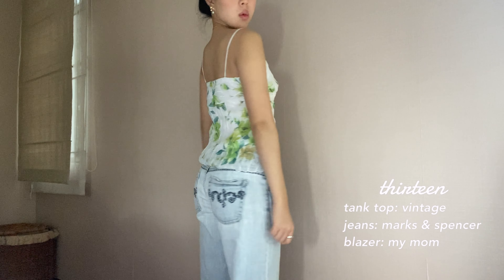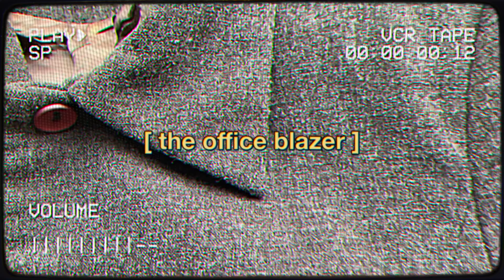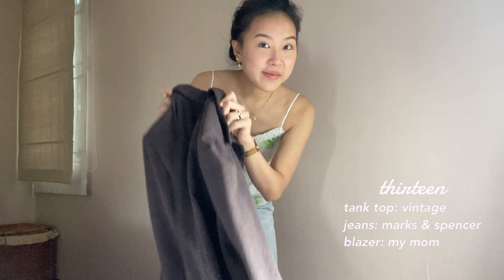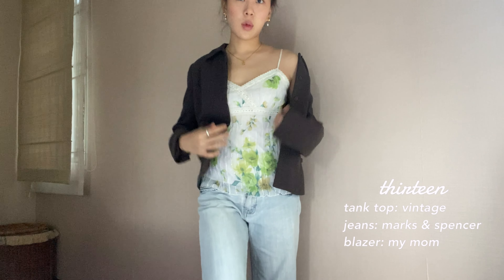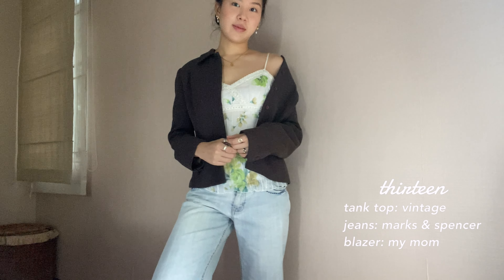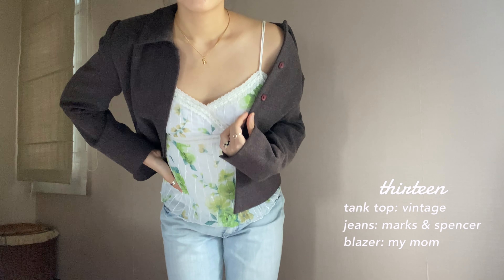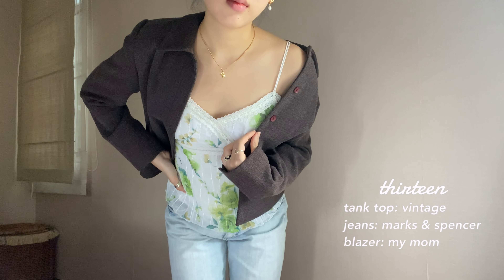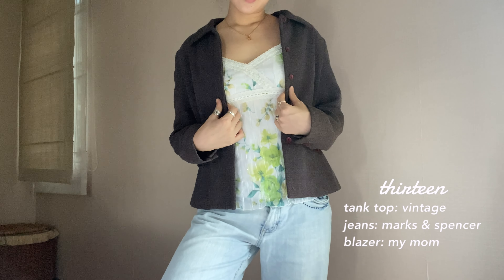Next up, we have what I call the Rio mom jeans. It is extremely baggy but very comfortable on. I just styled it with this flower tank and decided to put on this brown office style blazer. I'm pretty sure it used to be my mom's staple work outfit, so I thought I should give it a go. I would have to say it's not one of my favorite finds — I'm not crazy about the length nor the cutting. Usually I prefer a more oversized fit, but sometimes you've got to work with what you have, so hopefully I can restyle the blazer and make it work in the future.